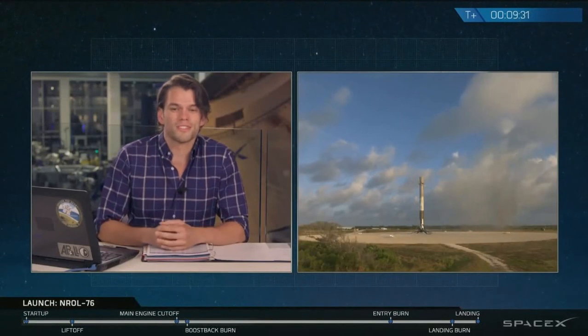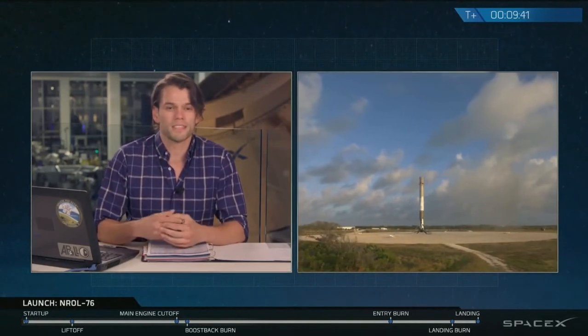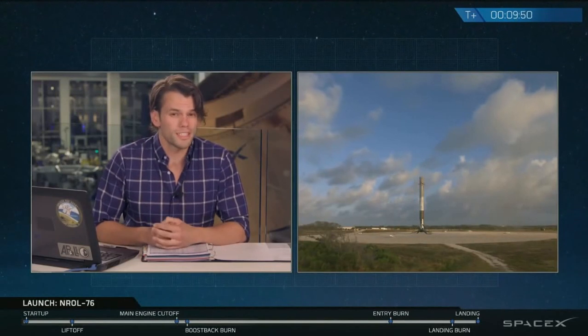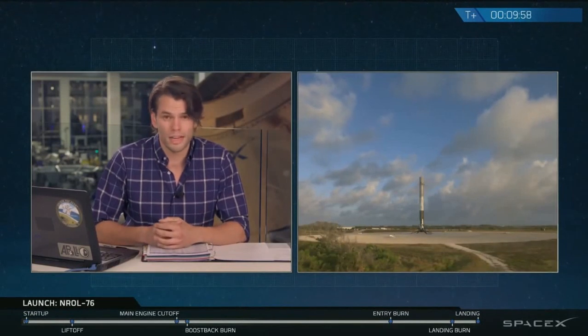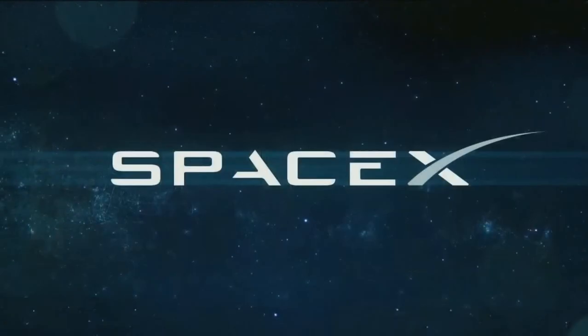First stage has landed back at landing zone one. Another good day for us at SpaceX. Beautiful sight to see. That is the fourth landing of a Falcon 9 at landing zone one. With that landing, that's going to conclude our coverage for today's webcast. It is a beautiful sight certainly to bring back another first stage. We will be putting that rocket through some inspections and then getting it ready for another launch for a future mission coming up in our very busy manifest for the remainder of the year. We'd like to thank the National Reconnaissance Office, the range, the FAA, as well as you, the viewer, for tuning in and watching us.